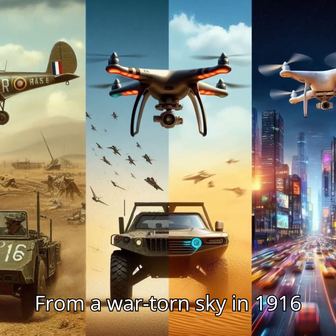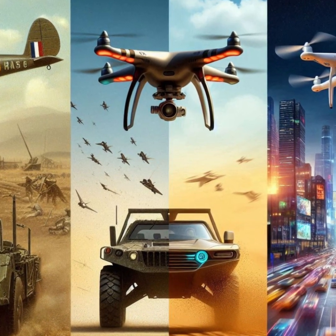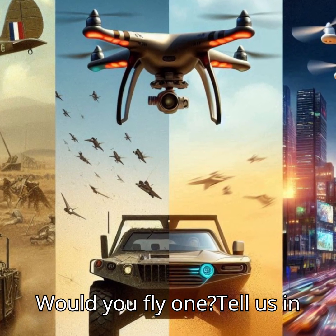From a war-torn sky in 1916 to autonomous flight in 2025, drones have truly taken off. Would you fly one? Tell us in the comments.